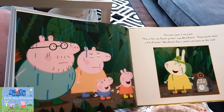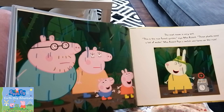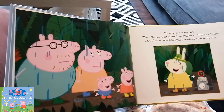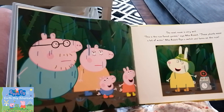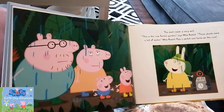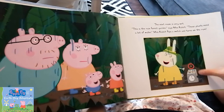The next room is very wet. This is the rainforest garden, says Miss Rabbit. These plants need a lot of water. Miss Rabbit flips a switch and turns on the rain. This is the machine for rain.